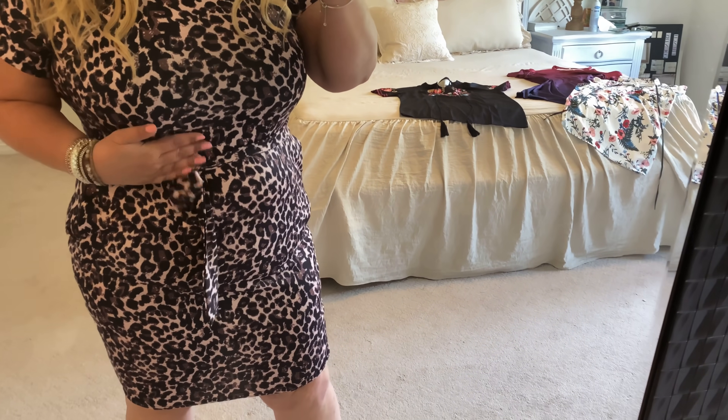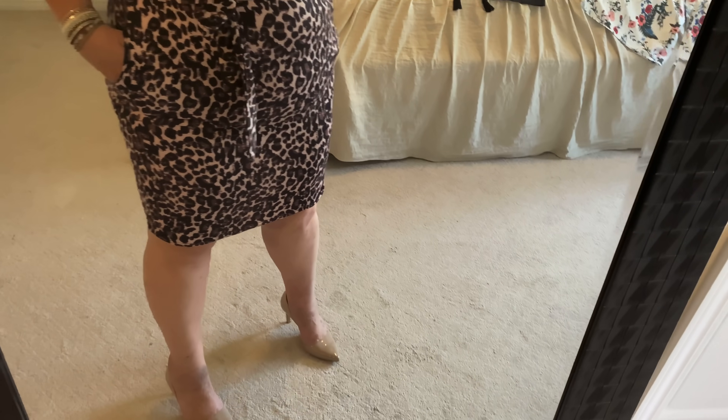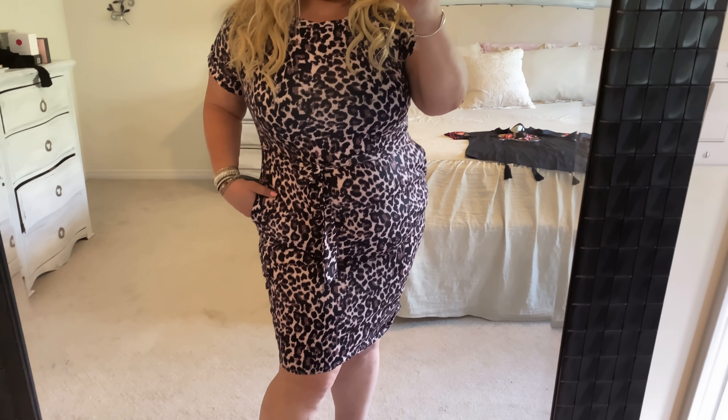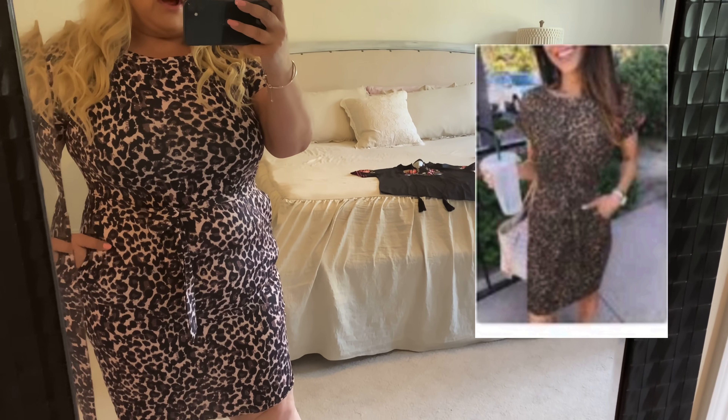It's even got pockets! Okay, this little dress is too cute. Leopard for a date night — grab yourself a cute pair of heels and I'm telling you this would be so cute for date night. It would make such a nice impression — it's a little flirty, a little cute. For us curvy girls, sometimes wearing a tight dress you think 'oh no I can't do that,' but I'm telling you this one is really really nice, very soft and comfortable.